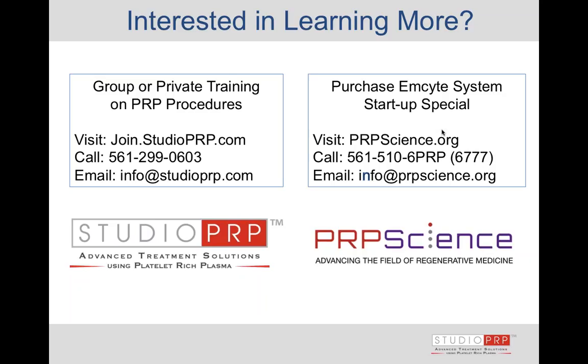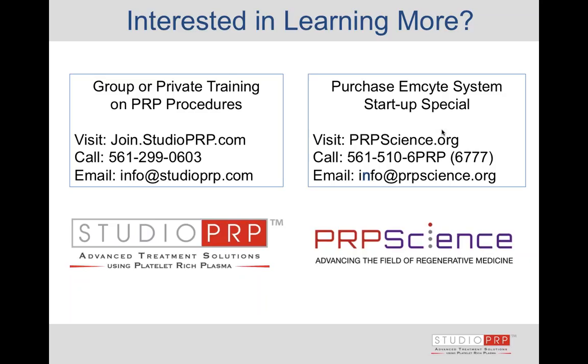Now I'm going to answer a couple of questions. The first question is: is calcium still recommended for the Priapus shot, the O-Shot, and the facial? I use calcium chloride to activate my platelet-rich plasma when I'm doing a Priapus shot and an O-Shot. When injecting into an injured joint, my feeling is there's a process already in play — when I introduce platelet-rich plasma to that process, it's automatically going to activate.